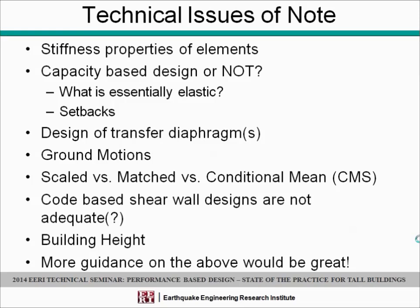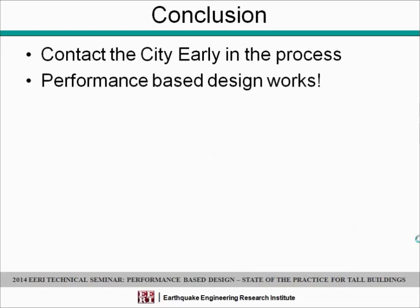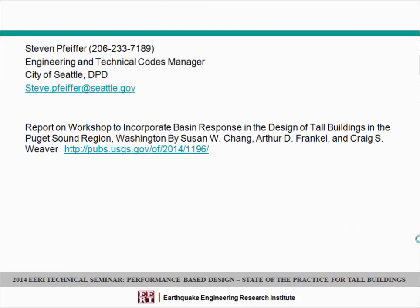Finally, fee has also come into question of late. Those are just some comments on issues we've been aware of. The conclusion is: contact the city early in the process — that is the key. Communication is another key. And performance-based design works. The last slide just has some contact information. Thank you.